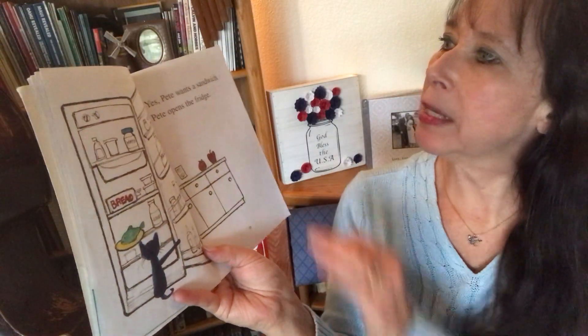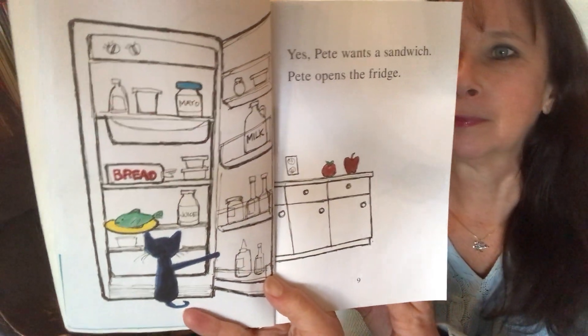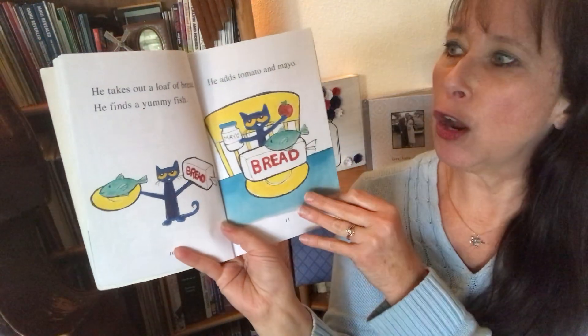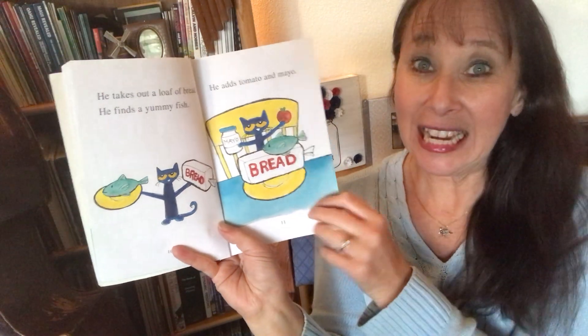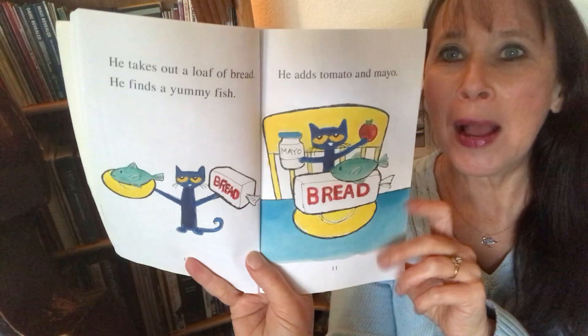Yes, Pete wants a sandwich. Pete opens the fridge. He takes out a loaf of bread. He finds a yummy fish. He adds tomato and mayo.